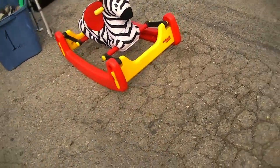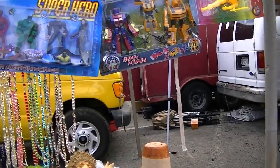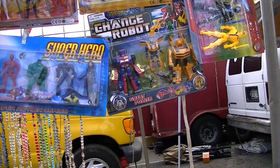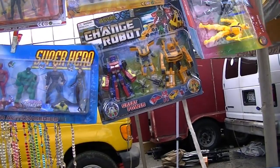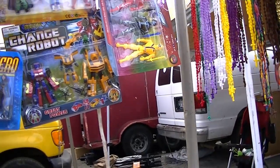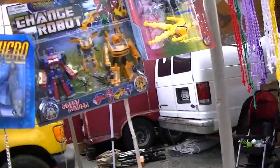I like the zebra though, that's cool. Too bad you guys are way too big for that now. How much are these?